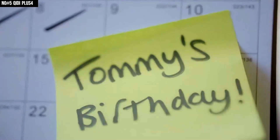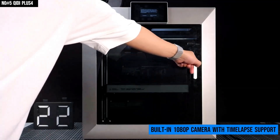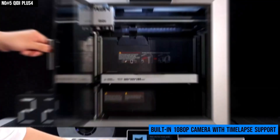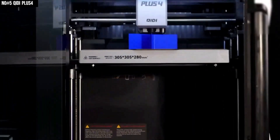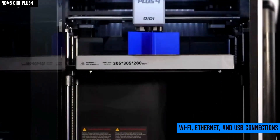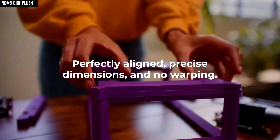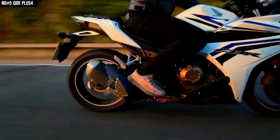KIDI has also packed in smart features like fully automatic, hands-free leveling, filament runout and tangle detection, and a built-in 1080p camera with time-lapse support so you can monitor your prints remotely. It also gives you the flexibility of Wi-Fi, Ethernet, and USB connections, plus support for multiple slicers, including KIDI Studio, Cura, Orca, and Prusa Slicer, so you're never locked into one ecosystem.